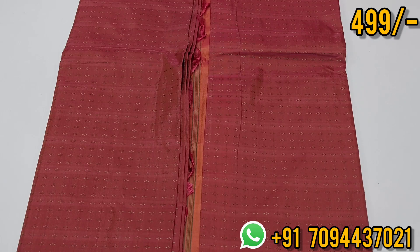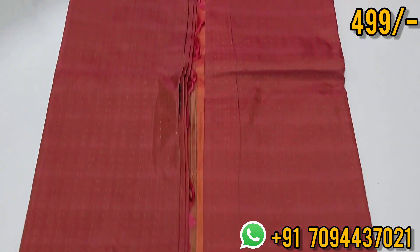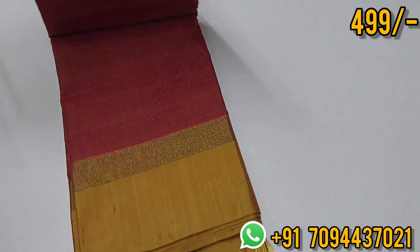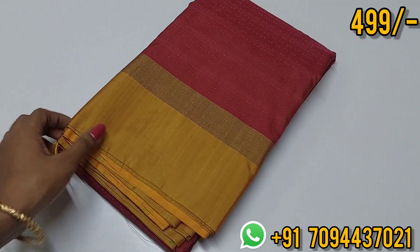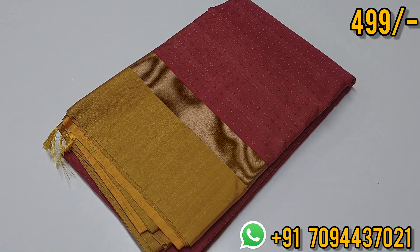The sari price is ₹499, free shipping. Same-day dispatch, next-day delivery. Thank you friends!